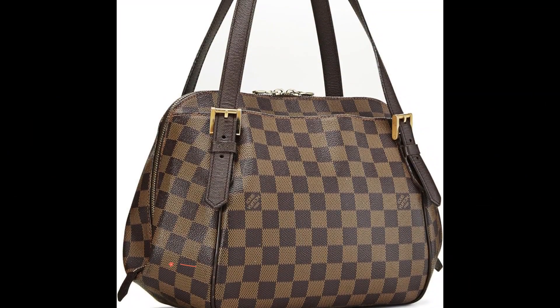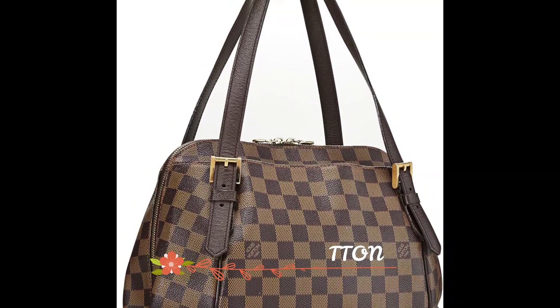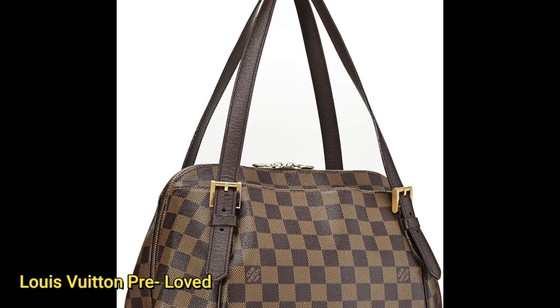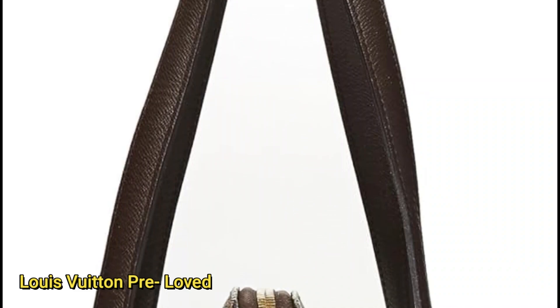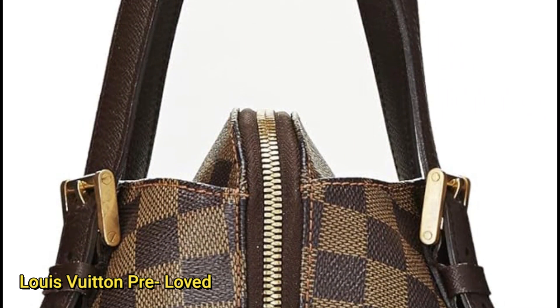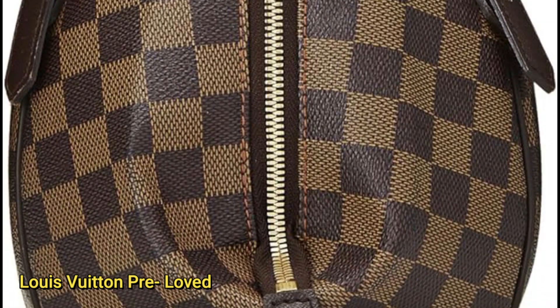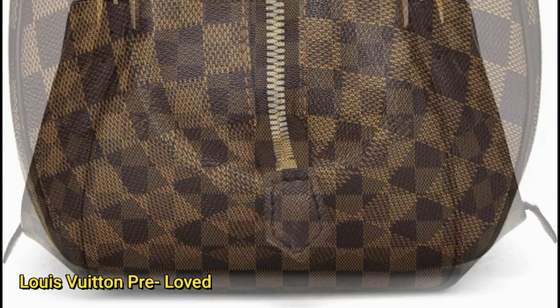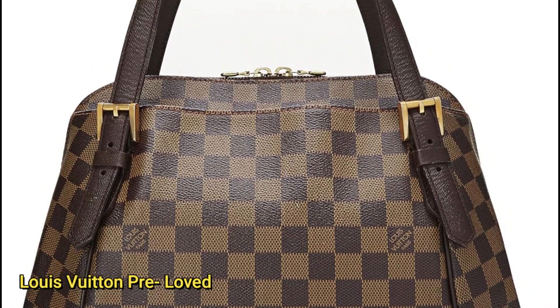Number two is Louis Vuitton's pre-loved Damier Ebony Bélem. Presenting the Louis Vuitton pre-loved Damier Ebony Bélem MM in an enchanting shade of brown. Crafted from durable coated canvas, this imported handbag emanates sophistication and style. In excellent pre-loved condition, the bag exhibits a remarkable state, with only faint scuffs on the hardware, showcasing meticulous care.